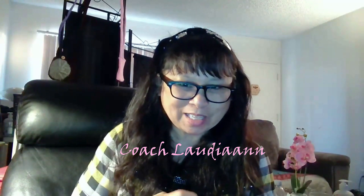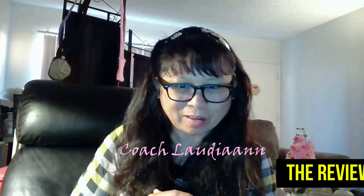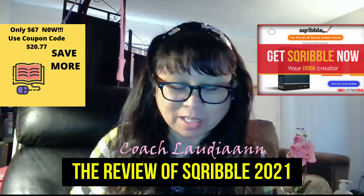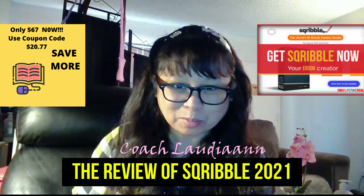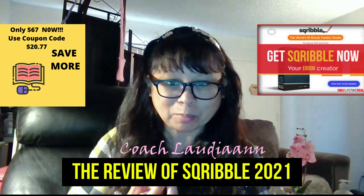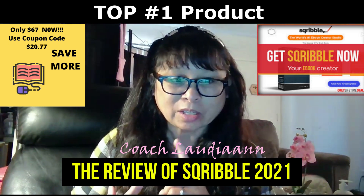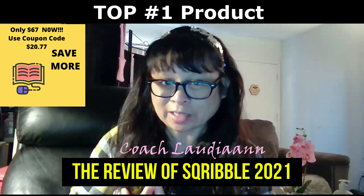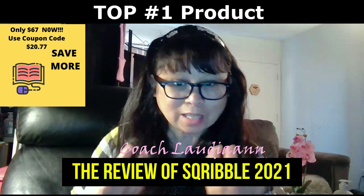Good morning everyone, welcome back to my YouTube channel. I'm so excited to talk about my review of Scribble.net and what it has done for me. This is an awesome ebook creator — it's the number one seller out there, selling like hot cakes.